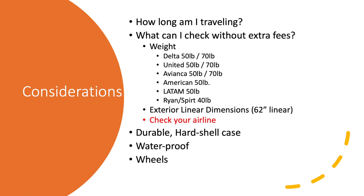The next thing I considered is what I can check without incurring extra fees — basically weight and dimensions. On most major airlines it's 50 pounds max for a checked bag, 70 pounds if you're flying first class or have status. Cheaper airlines like Ryanair and Spirit are around 40–44 pounds. You also need to consider external dimensions — most airlines have a limit of 62 linear inches, meaning width plus height plus depth. I also wanted a durable hard-shell case that was waterproof, and because I'm a little lazy, I wanted something with wheels.